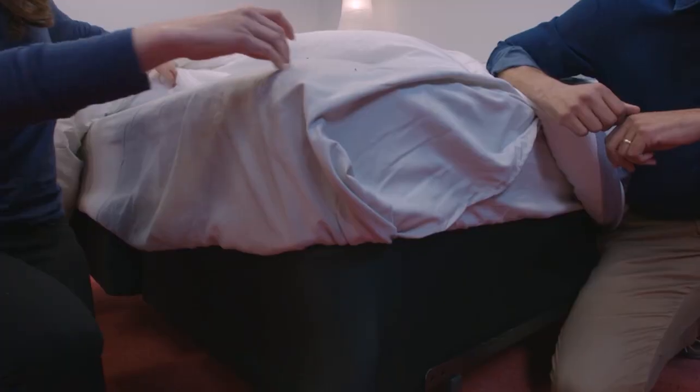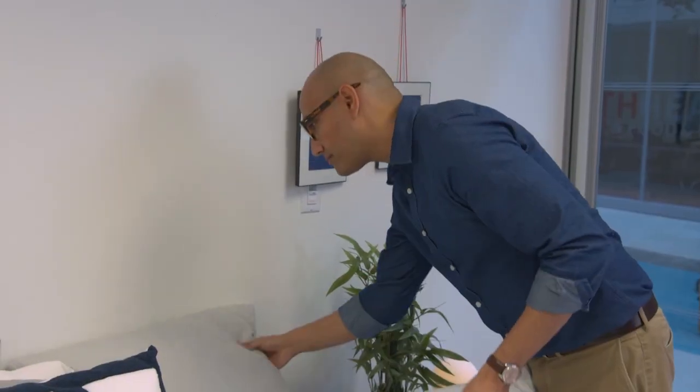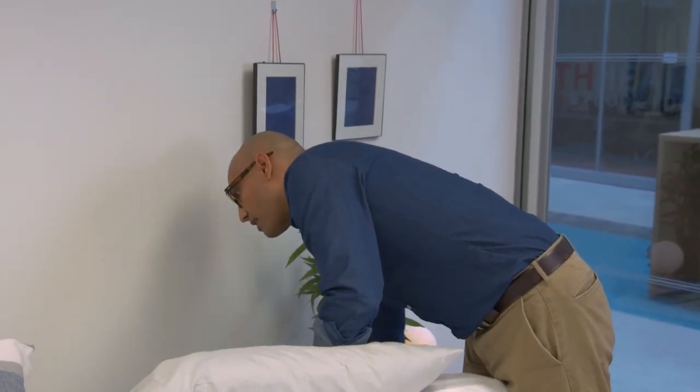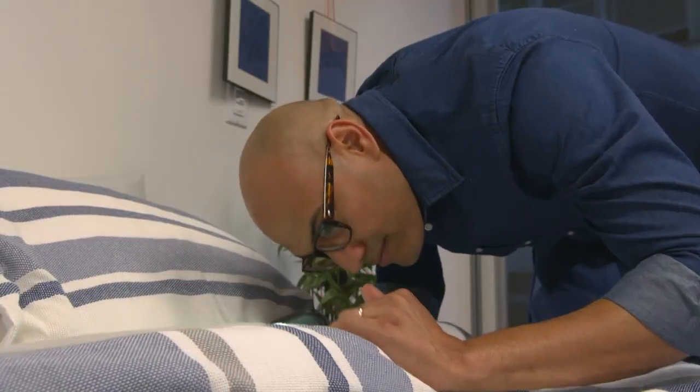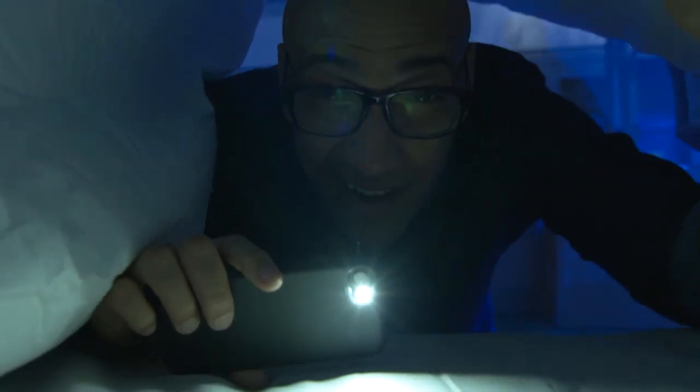You want to search in the sheets, in the mattress, in the box spring, in the pillows, behind the headboard, and the nightstands. You really want to make sure you've got everything covered. Pull out your cell phone flashlight and look at all those dark cracks and crevices.